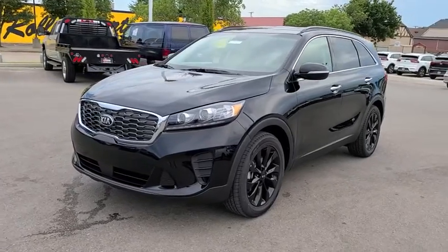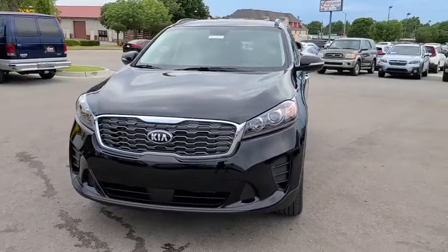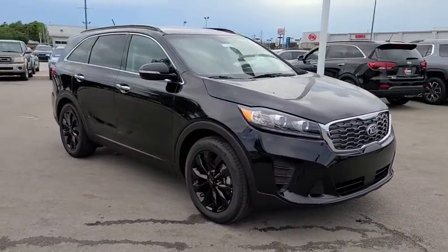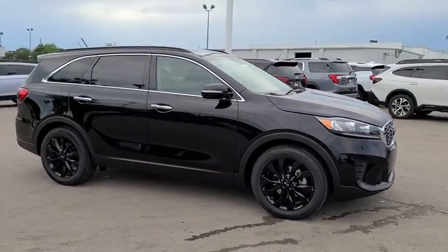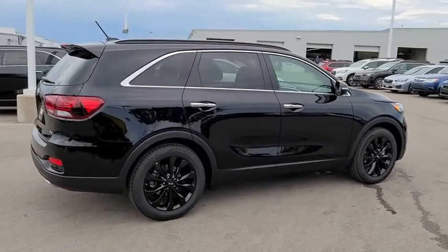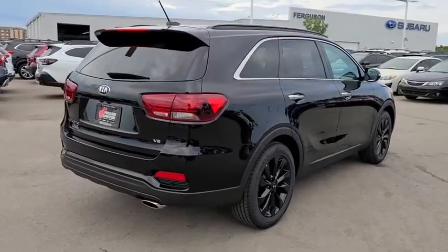Take a ride in the 2020 Kia Sorento. The Kia Sorento is a comfortable riding, powerful compact SUV loaded with impressive standard features. Take one look at its stylish, sleek design and you'll want to cross over to a Sorento. Here are some of this vehicle's great options.